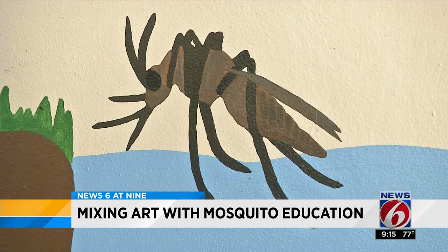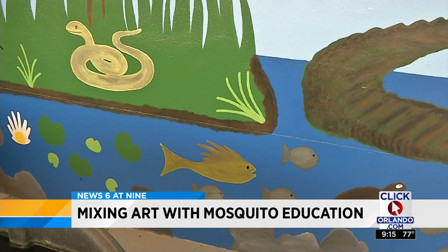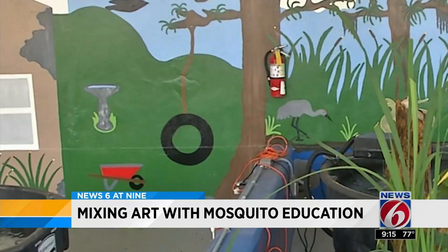After that, you can see an actual Florida ecosystem with some of the places where you might be able to find mosquitoes. The mural also features a house with a pool in the back and a hanging tire. It's basically explaining areas where mosquitoes breed.